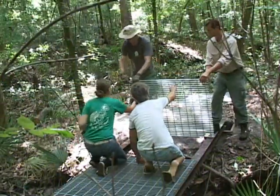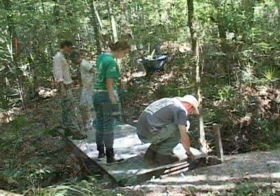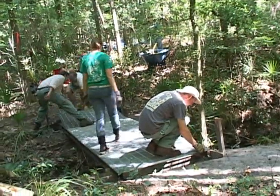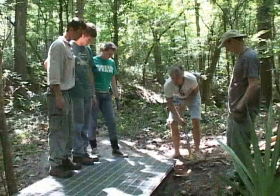The Alachua County Environmental Protection Department has added a pedestrian bridge to the Mill Creek Preserve. The bridge not only merges parts of the Mill Creek Nature Preserve trail system, it also merges art and nature.